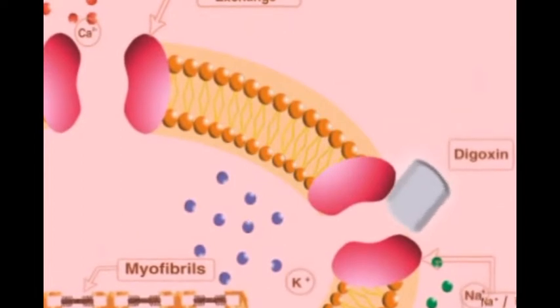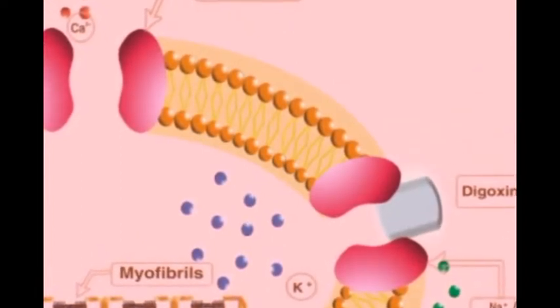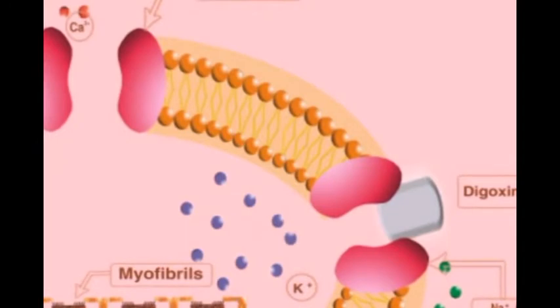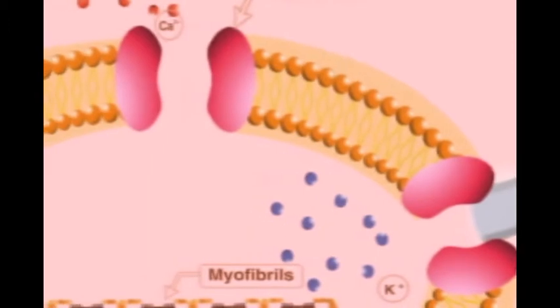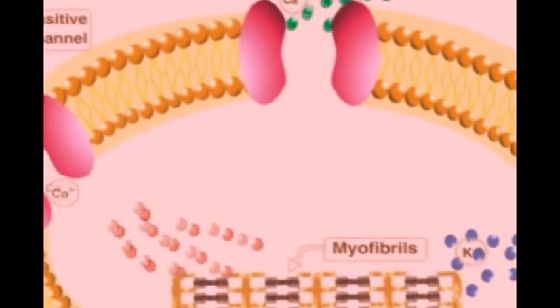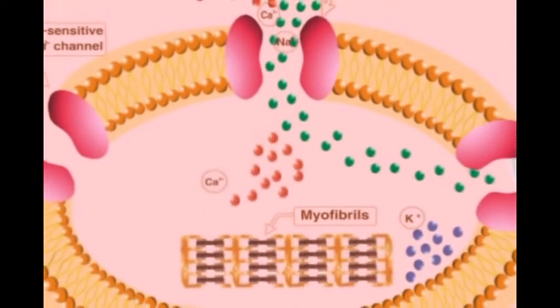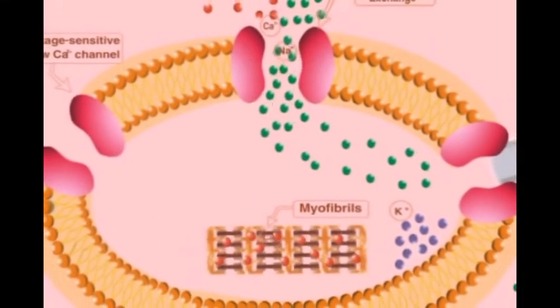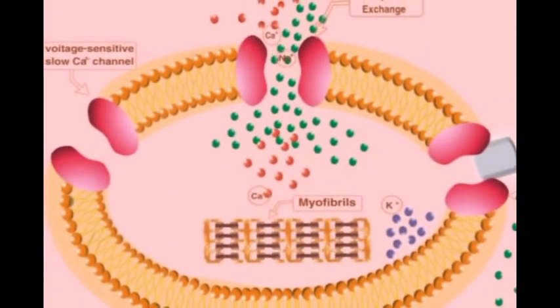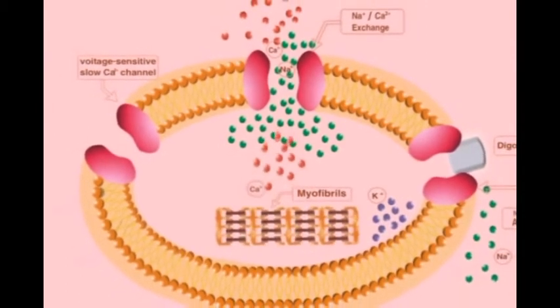Digoxin blocks sodium-potassium ATPase pumps. Therefore, large amounts of sodium are accumulated inside the myocytes. This change in concentration gradients disturbs the sodium-calcium exchangers. Therefore, more calcium will be trapped in the myocytes. The trapped calcium, in turn, will stimulate the forceful contraction of the heart muscles.